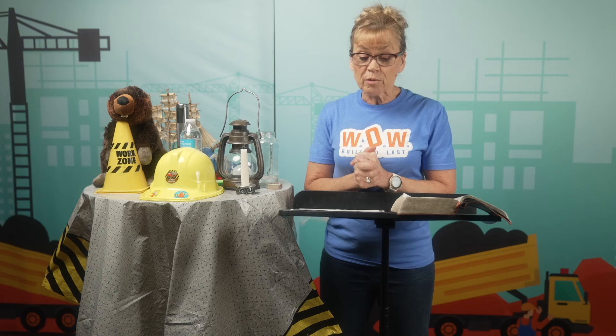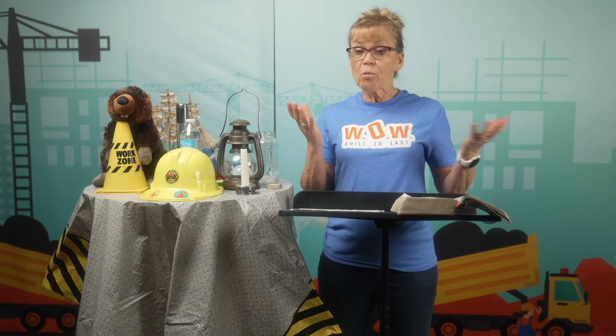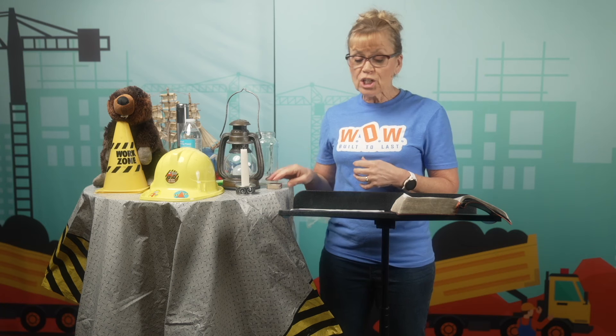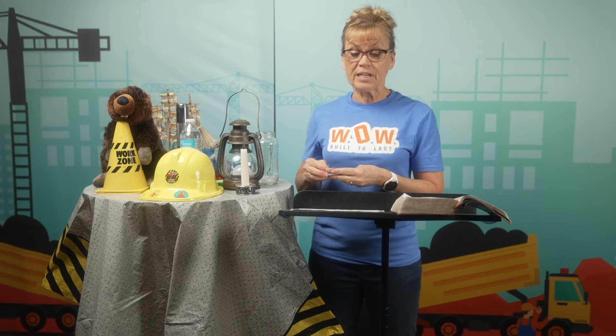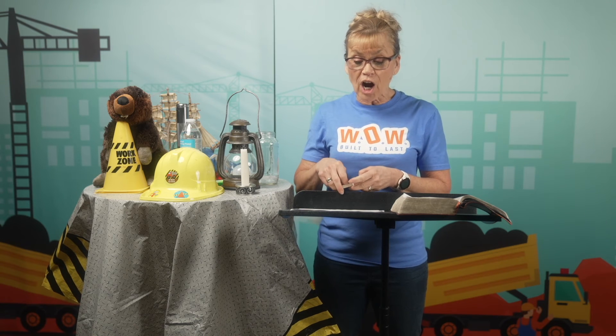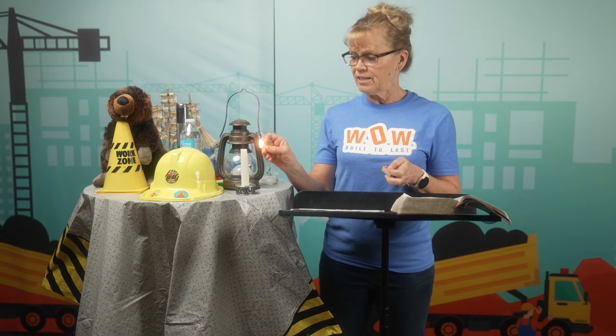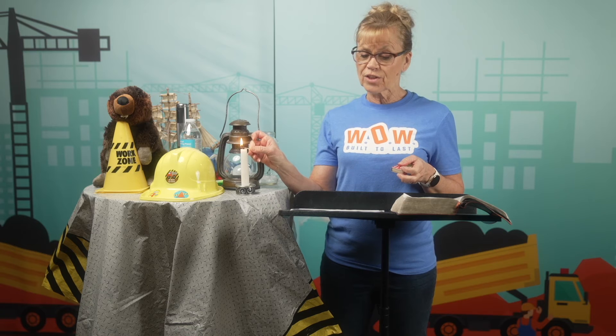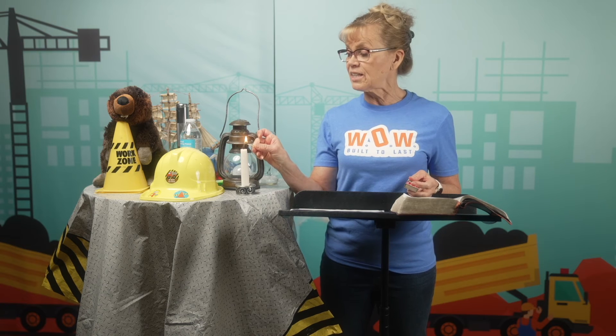God's love and truth is something very special that we need to share with the whole world. If you love Jesus, don't hide it. Jesus said in Luke 8:16, 'No one lights a lamp and hides it in a jar or puts it under a bed. Instead, he puts it on a stand so that those who come in can see the light.'